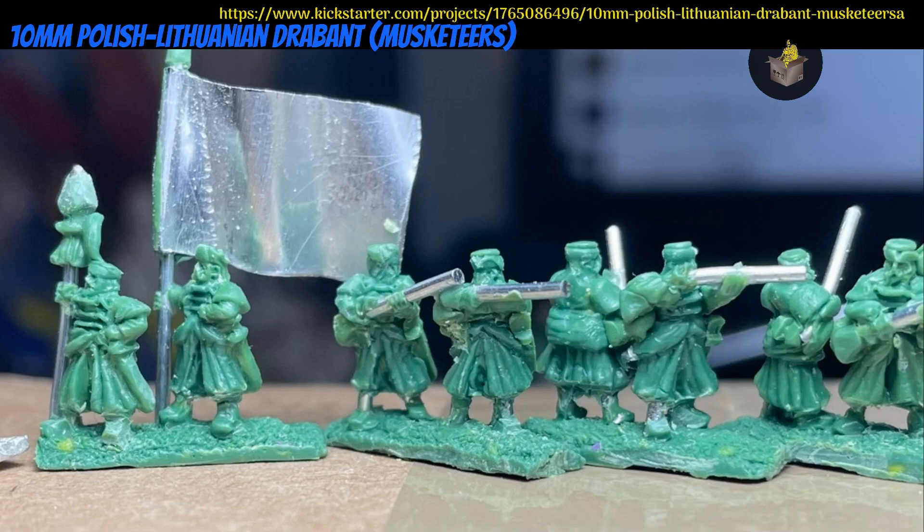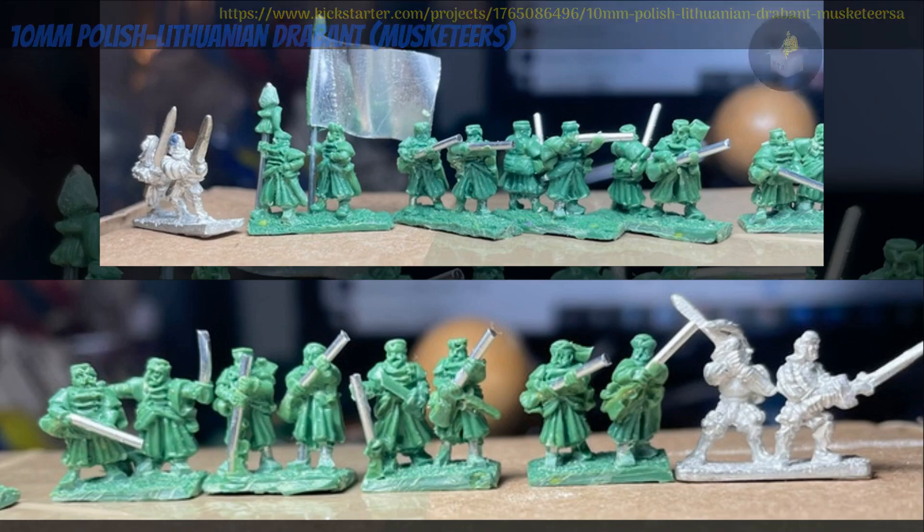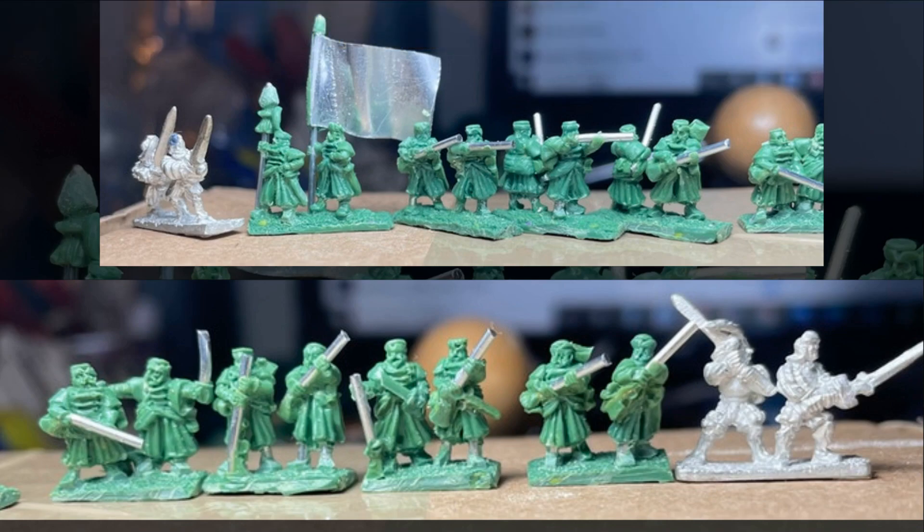10mm Polish-Lithuanian Musketeers, Metalcast Minis by Warmonger Miniatures of the United States — their 13th Kickstarter campaign. This set includes 10 different strips, and each unit includes a command strip and 14 randomly selected from the other 9. You can get 2, 4, or 8 units. This campaign ends on June 19th, with rewards expected in July.